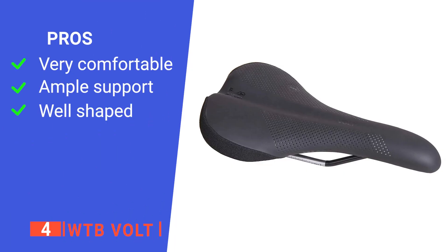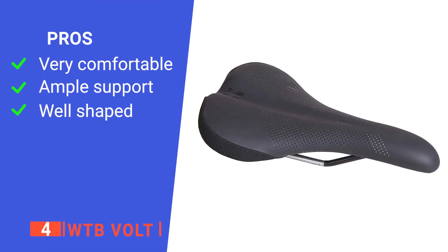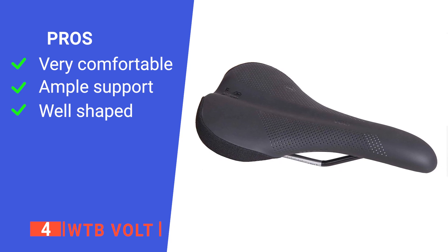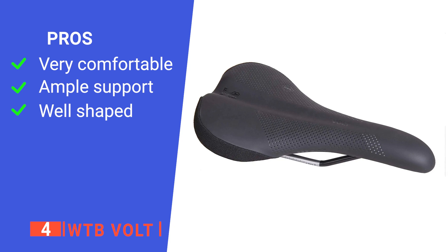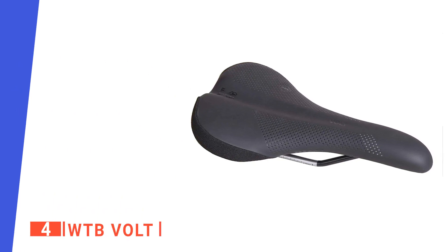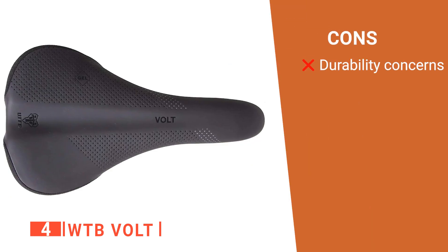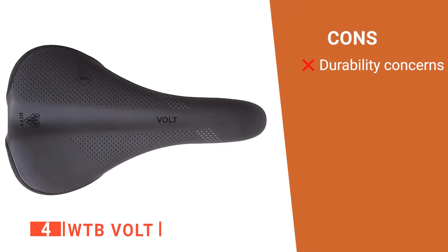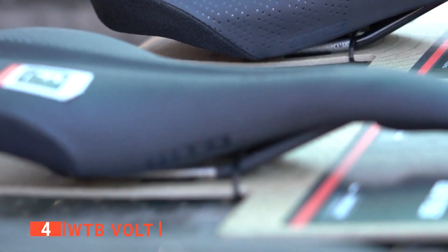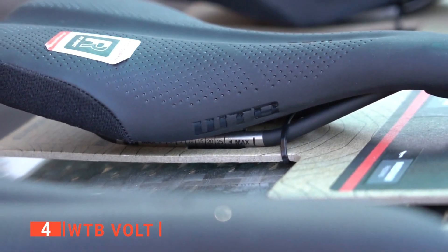Its pros are: the gel is placed in a strategic position where your bones contact the saddle to make it comfortable, its medium level of padding thickness provides plenty of support where you need it most, and the gentle drop to the nose provides something to push against while pedaling. However, I don't think the rails could withstand hardcore off-road rides. The WTB Volt gel saddle is ideal for those who want a low-profile saddle that won't cause any discomfort on their weekend rides.